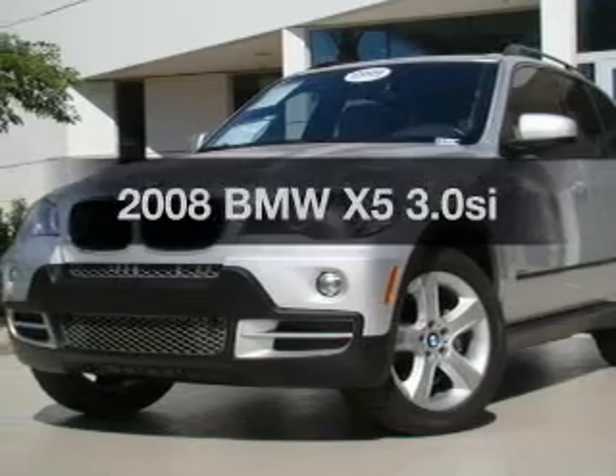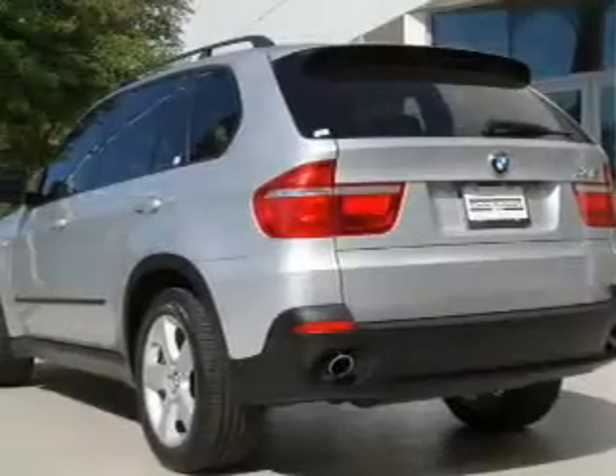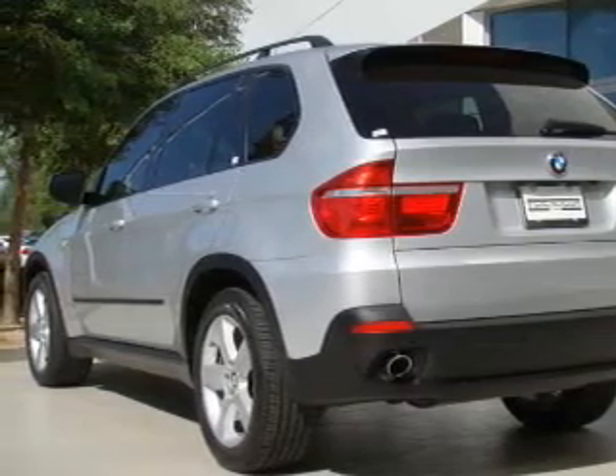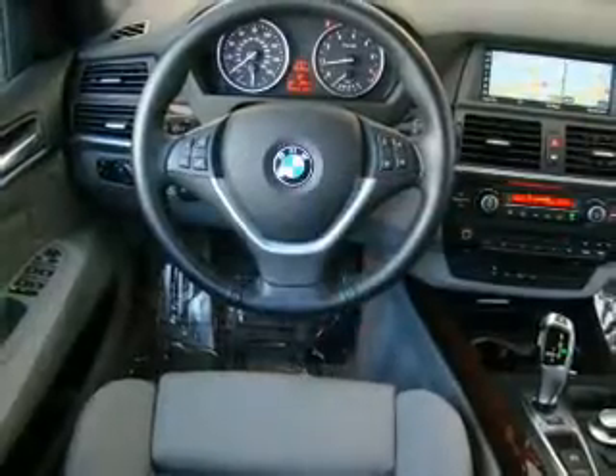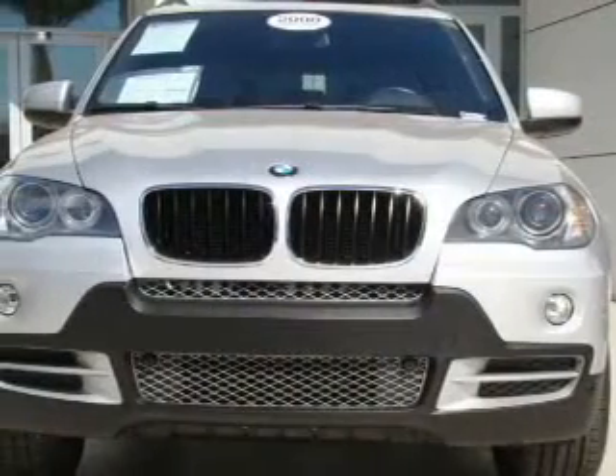Imagine yourself in this 2008 BMW X5. If you're looking for a first-rate auto, this one could be yours today. With a reliable six-cylinder engine that responds smoothly to its six-speed automatic transmission, the anti-lock braking system will help deliver you safely to your destination.